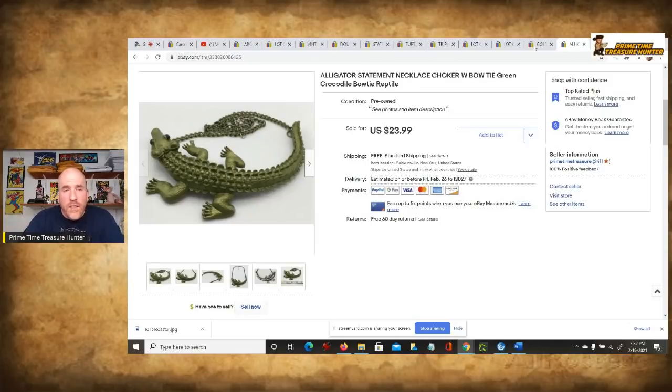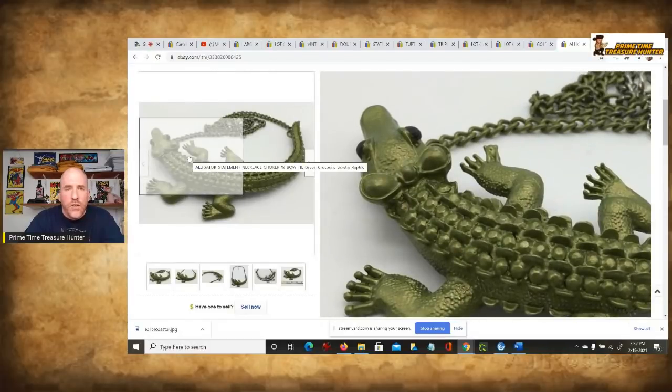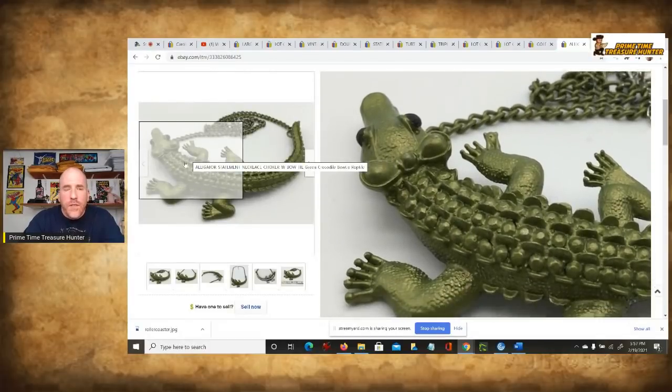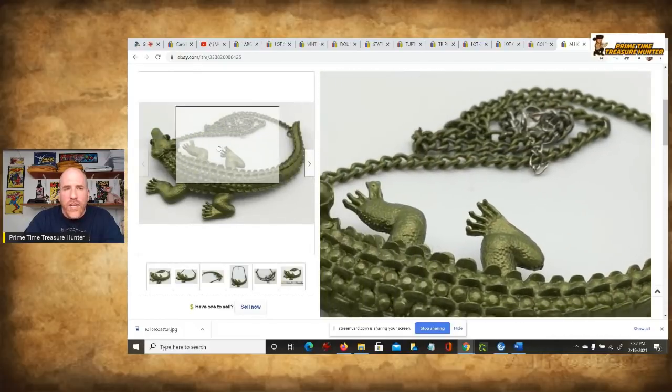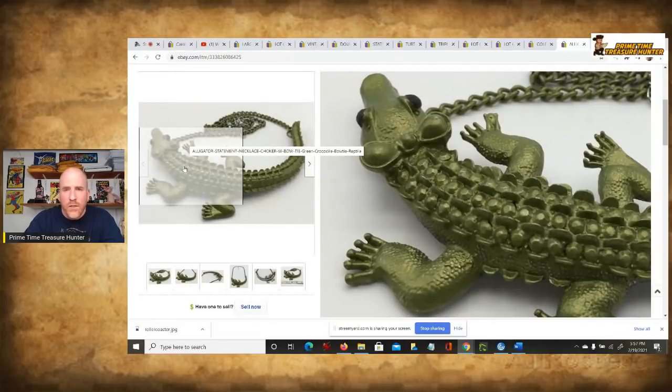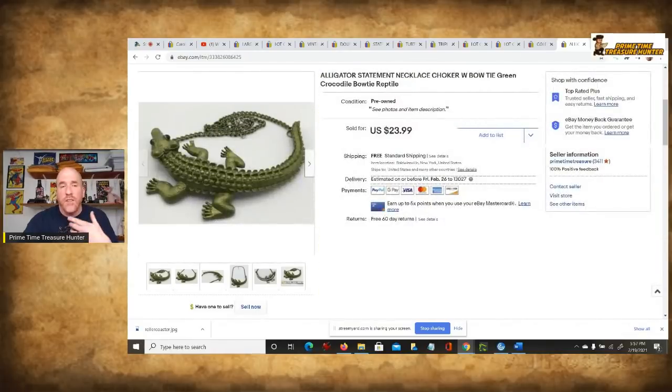This is a great example. As soon as I saw it I said, I know this is going to sell. This is an amazing piece — this is a really nice alligator statement necklace. By 'statement necklace' — and this is what I mean where you start getting into learning some of the terms — it's a bigger type of piece that's designed to make a statement when you wear it. It's not super tiny, it's not huge, but it's bigger than a really tiny piece of jewelry and it really does help make a statement.